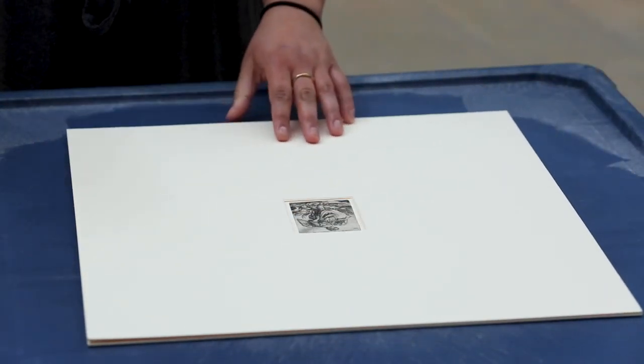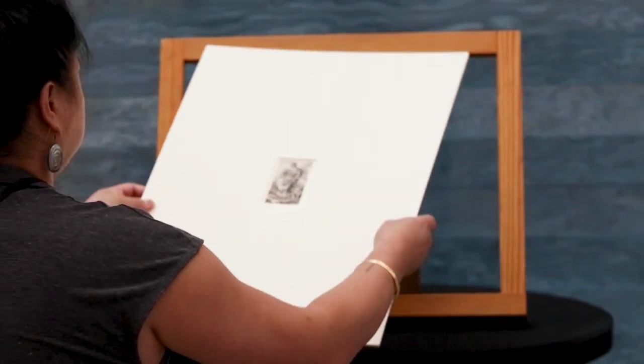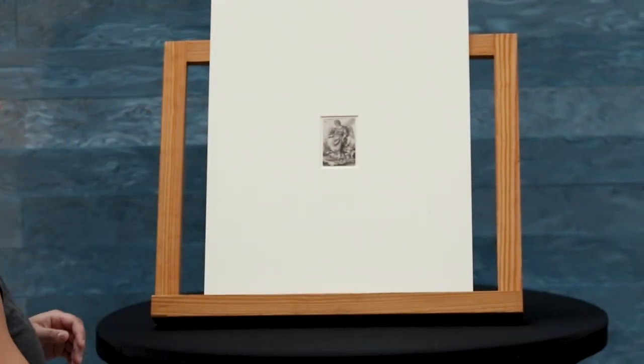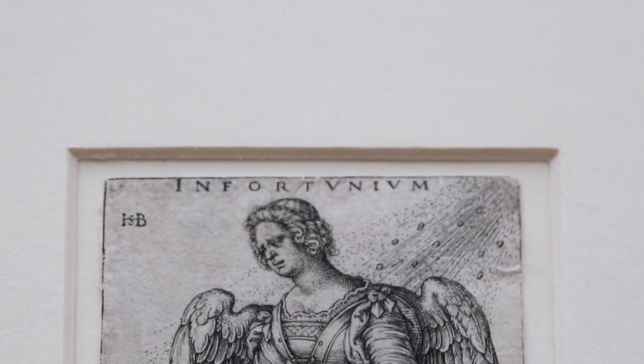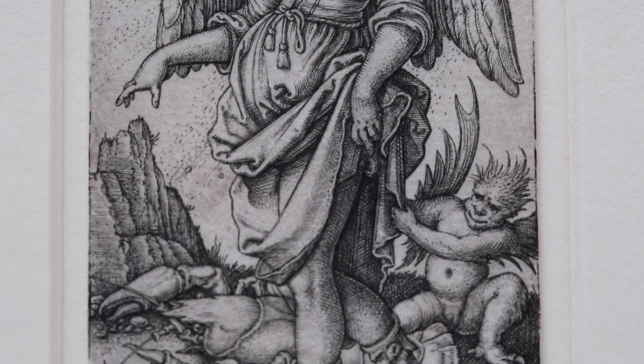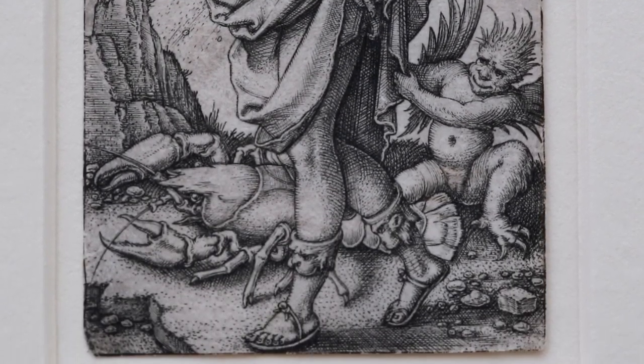Miss Fortune is a very small print by Sebald Bam, a German artist working in Nuremberg in the 16th century. Sebald Bam was known as one of the little masters because they created these very small works, which is quite a feat of technique if you consider that an engraving is made by digging out a line on a copper plate with a burin, so it's not very easy work. If you're dealing with a very small surface area — in this case it's about three inches by two inches — we're talking about a really incredible mastery of the technique of engraving.